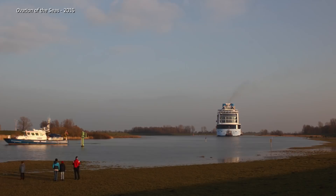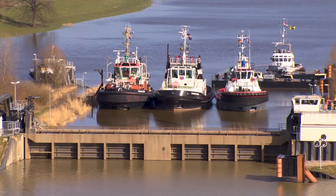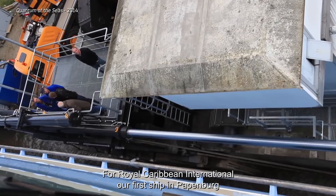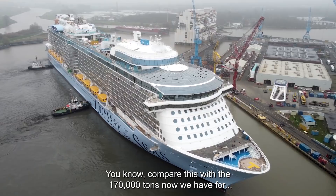But the challenging part is only just beginning. Before these mechanical marvels can sail the world, they have to first surmount the close calls and tight turns along the way. The first challenge is the Papenburg lock — a type of sea gate used to regulate the water level in the shipyard's basin. But because of the ship's size, there is almost no clearance and definitely no room for error. For Royal Caribbean, our first ship in Papenburg was in 2001, the Radiance of the Seas, at around 90,000 tons.